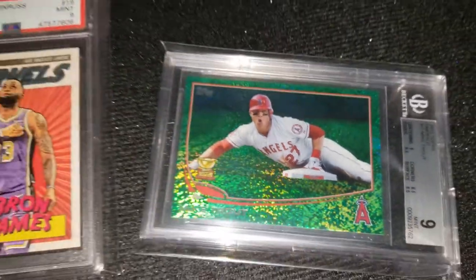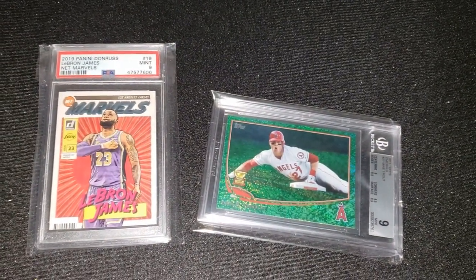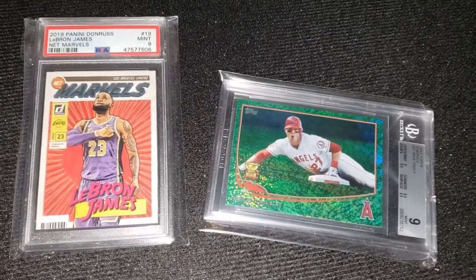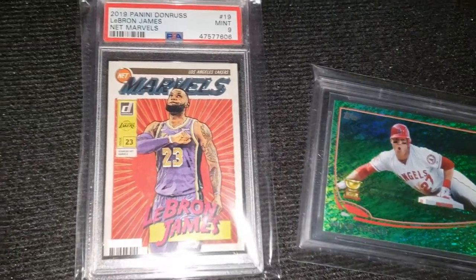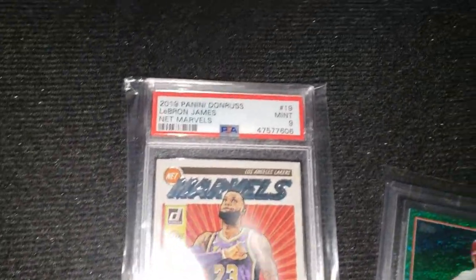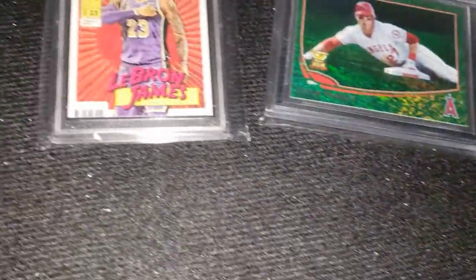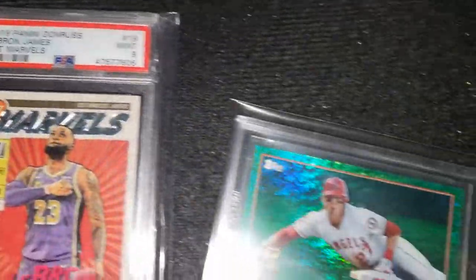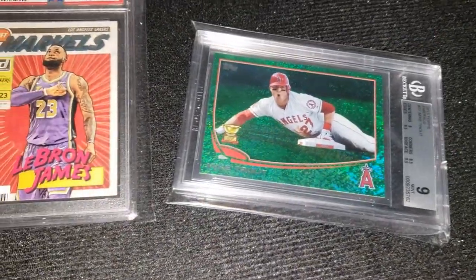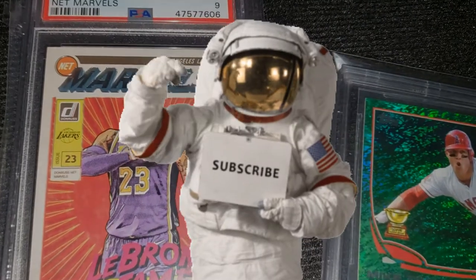Thank you for clicking on my video. I know you could be doing a lot of other things, but you chose to spend your time with this and I really appreciate it. I love sports cards — just getting back into the hobby. I watch a ton of other sports card videos every chance I get. I didn't see any videos of this emerald Mike Trout, so I wanted to make one of my own. Stay safe out there, I'll see you next time, bye for now.